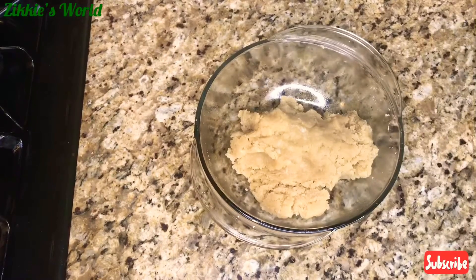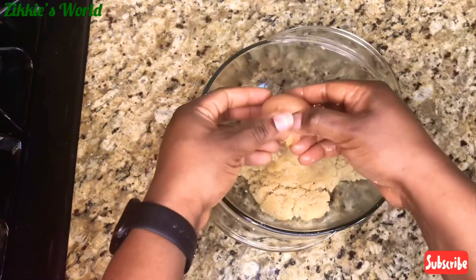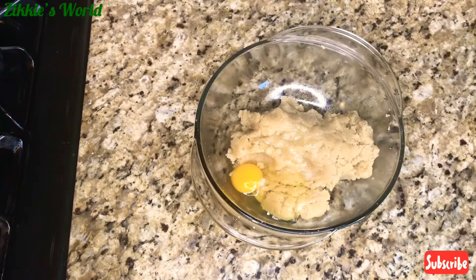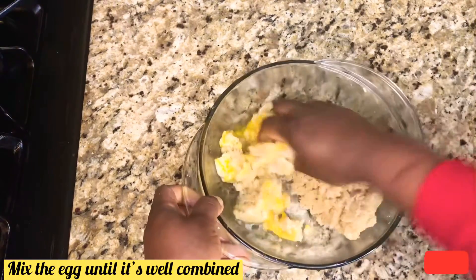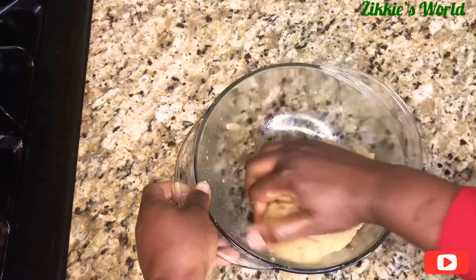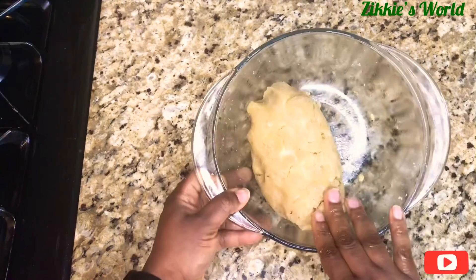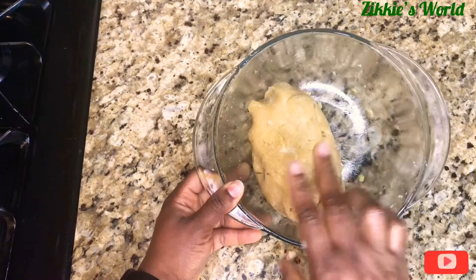I'm done mixing my almond flour — I'll be adding one egg. From here we are going to mix the egg with the almond flour until they are well combined. I'm done mixing — this is exactly what I have, and I'm going to use my parchment paper to spread it before I add my sausage.